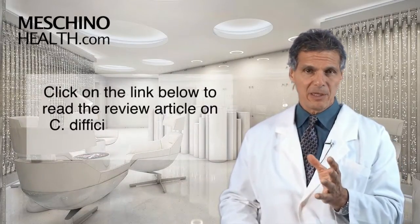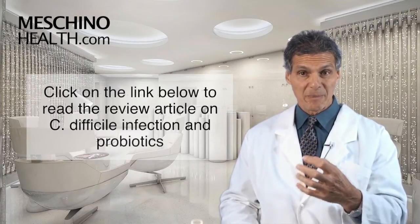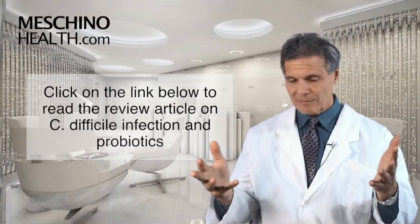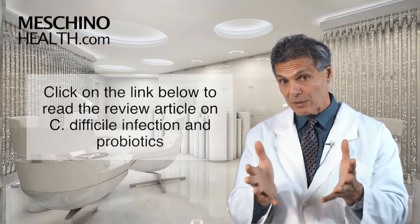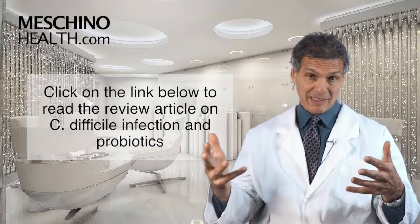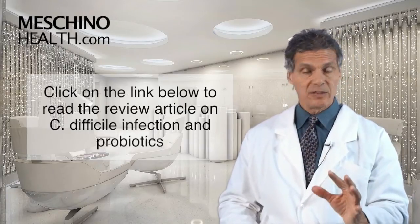Click on the link below to see my review article on this subject. It explains the probiotic blend that's been proven to be the best one. This is really important for anyone taking antibiotics. Anyone going to a hospital for any reason who may be put on antibiotics — the probiotic blend should be part of what you're doing to prevent C. difficile infection. And in case you ever need antibiotics in the future, this is just good information to have. So click the link and see my short review article.